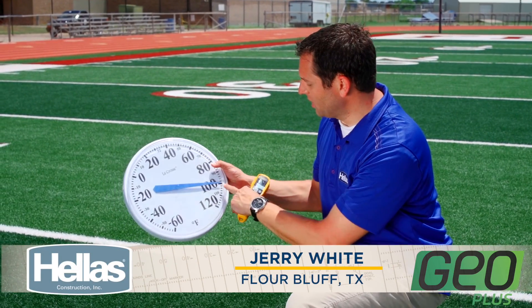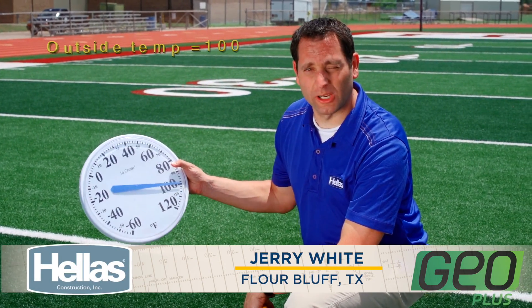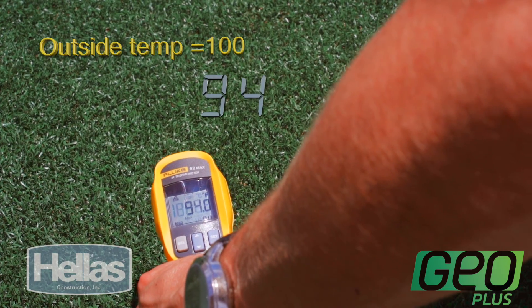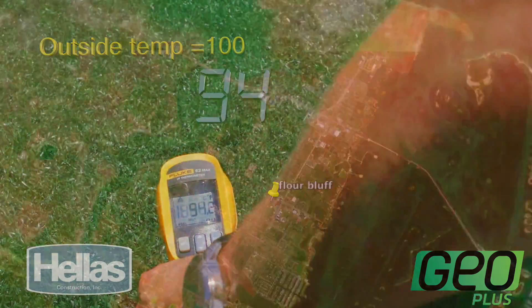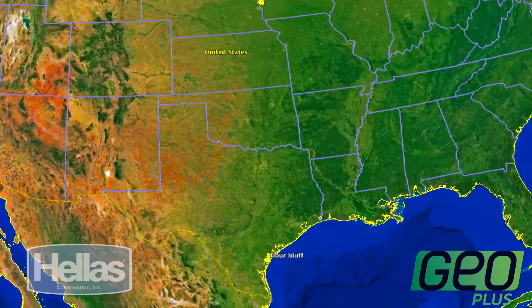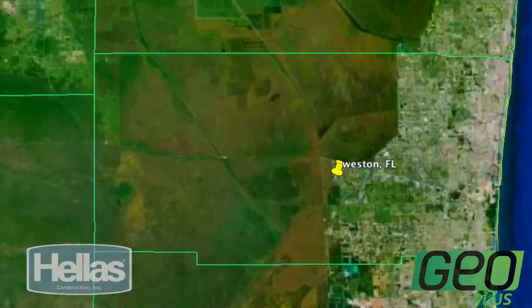So let's put this to the test. In this hand I have a thermometer showing the air temperature of just about 100 degrees. In this hand I have a spot thermometer we can point at the field — and it's showing a temperature of about 94 degrees. That was a new field on the Texas Gulf Coast. Why don't we head across the country and test out a few more.